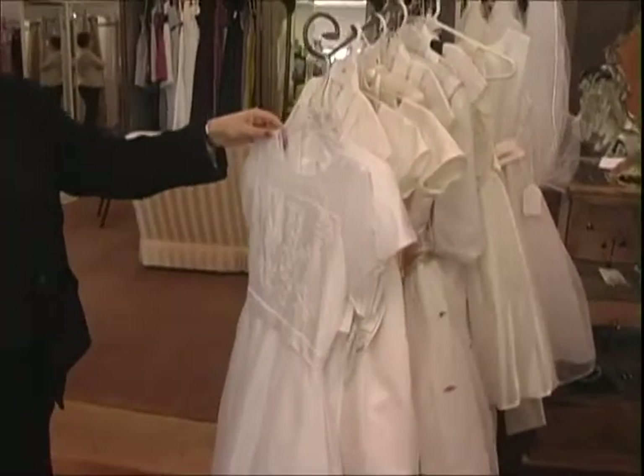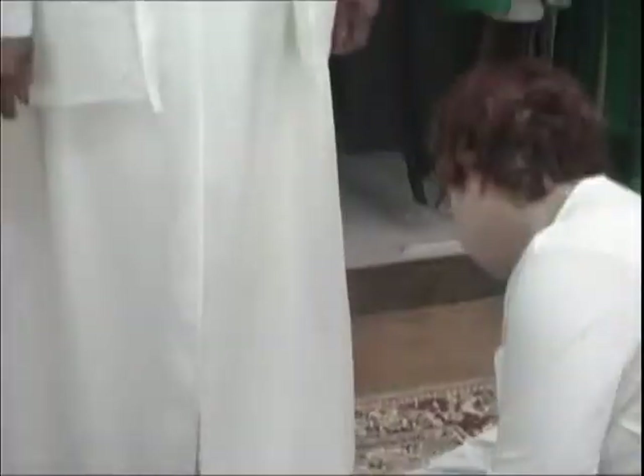We have gotten in some First Communion dresses. We've also gotten in some baptism type christening gowns and stuff too. Because we want to be that type of store that's for the community, so that people don't have to drive to Knoxville, drive to the Tri-Cities — that they can look here in Morristown first.